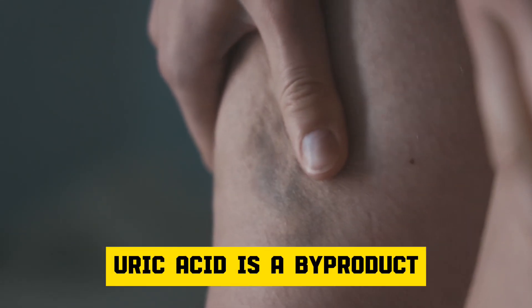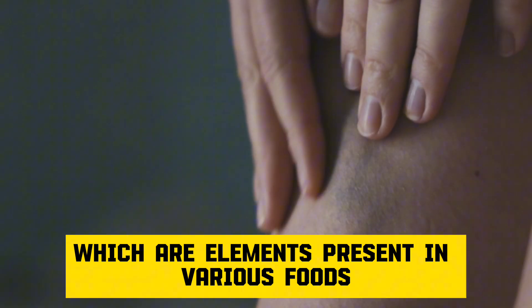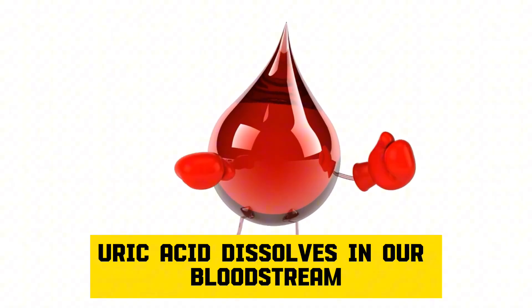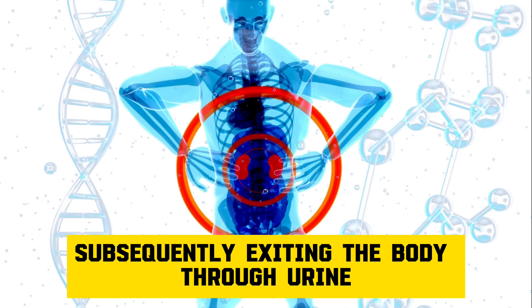Uric acid is a byproduct formed when the body decomposes purines, which are elements present in various foods and beverages. Under normal conditions, uric acid dissolves in our bloodstream and is filtered by the kidneys, subsequently exiting the body through urine.